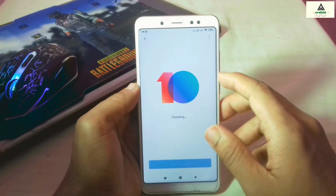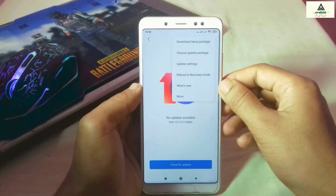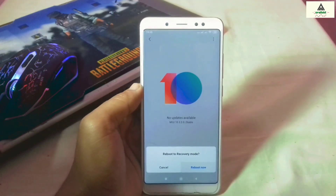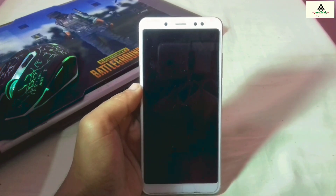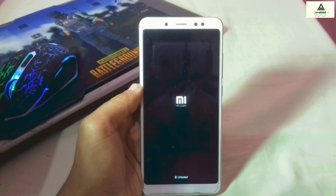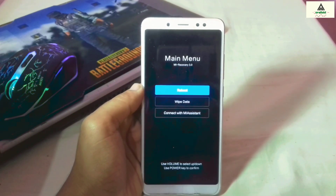Make sure you watch the video without skipping. Now let's install custom recovery. One important thing to remember: to install custom recovery on your phone, you must have already unlocked the bootloader. If you don't know how to unlock the bootloader of your Xiaomi phone, I have already made a video on that topic — you can watch it from the description or card section.